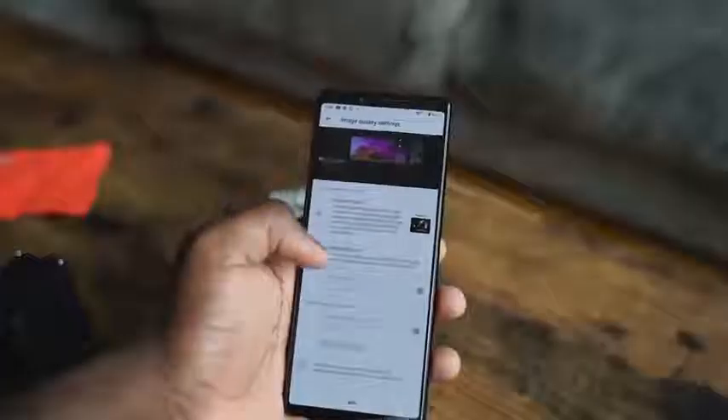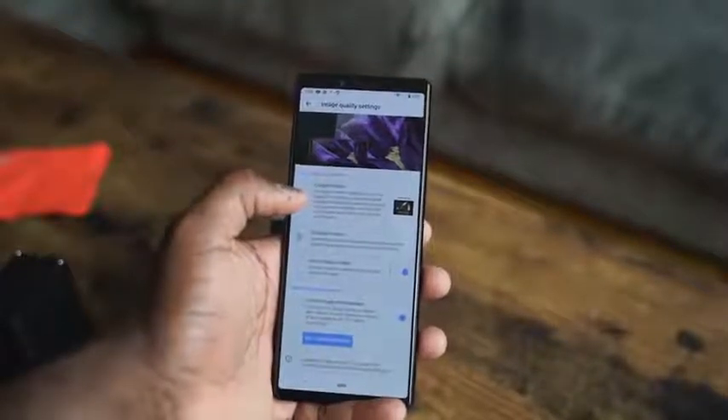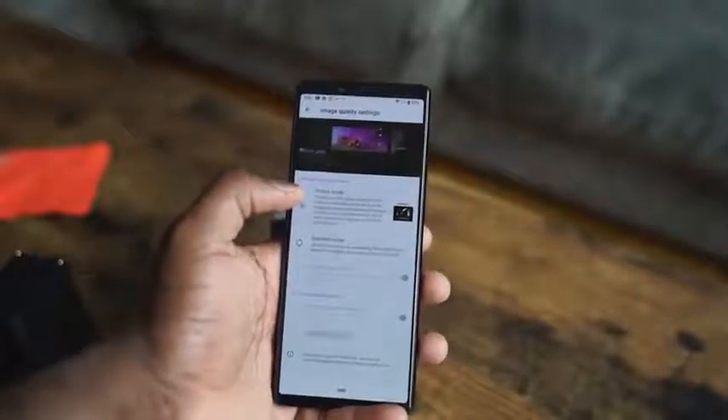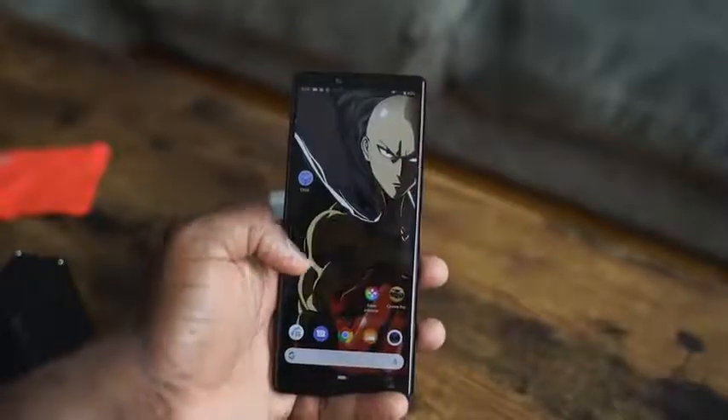First off, it's a 4K display. It's HDR ready, supports HDR. You actually have to switch to that cinema HDR content — you can go into your settings on the display and toggle between the different display settings. That will also conserve your battery life. That being said, 4K HDR display — lovely looking display.